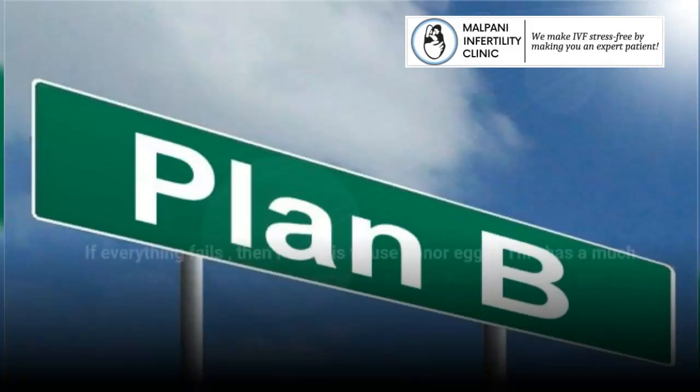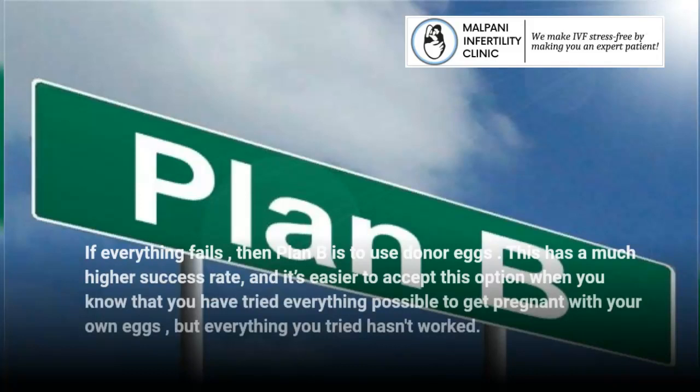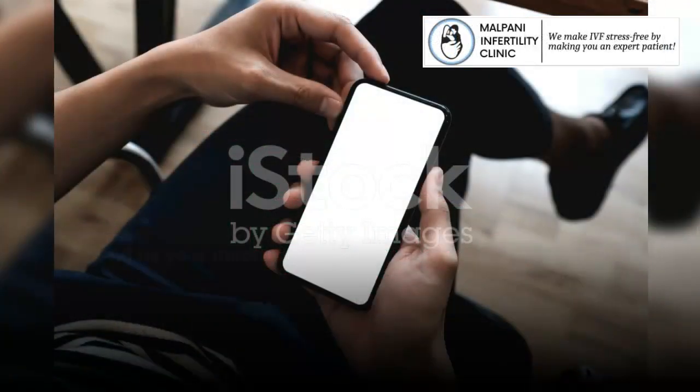If everything fails, then plan B is to use donor eggs. This has a much higher success rate, and it's easier to accept this option when you know that you have tried everything possible to get pregnant with your own eggs, but everything you tried hasn't worked.